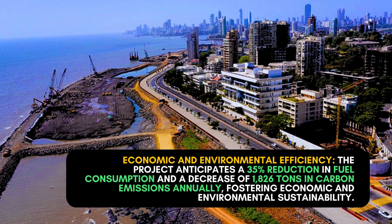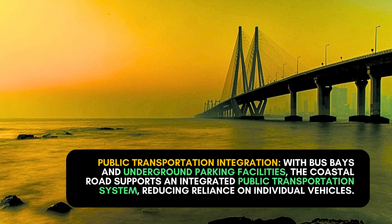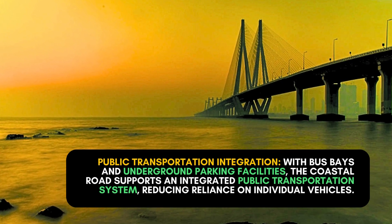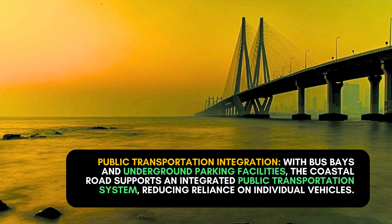Economic and environmental efficiency: the project anticipates a 35% reduction in fuel consumption and a decrease of 1,826 tons in carbon emissions annually, fostering economic and environmental sustainability.